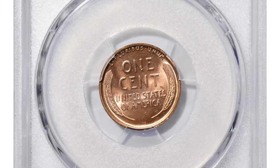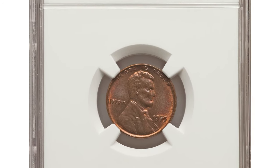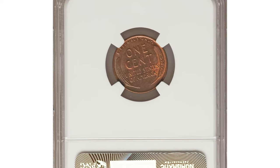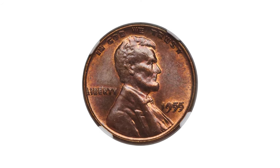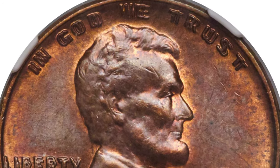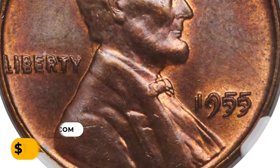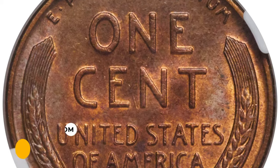This is the 1955 Lincoln cent Double Die Obverse, graded MS65 Red and Brown by NGC. A magnificent gem example of this sought-after error coin with well-detailed design elements that clearly show doubling on all obverse letterings and the date. The well-preserved and lustrous red surfaces have mellowed to light brown in many areas. It sold for twelve thousand and six hundred dollars at Heritage Auctions.